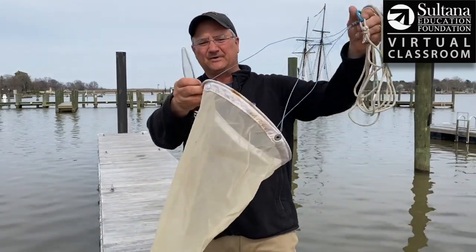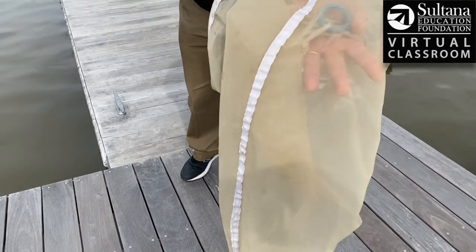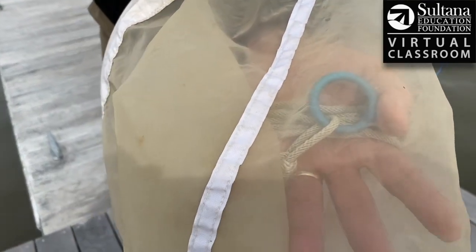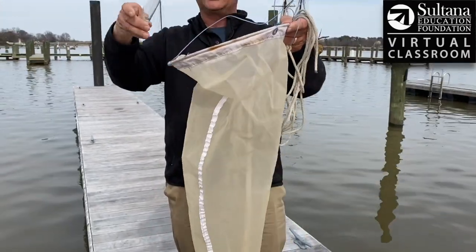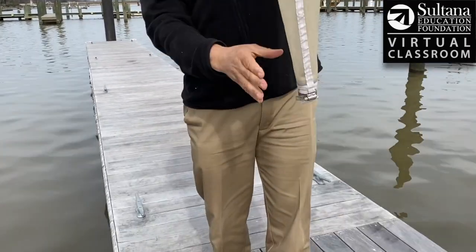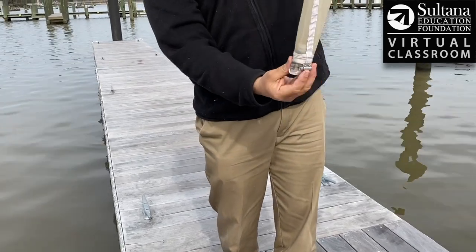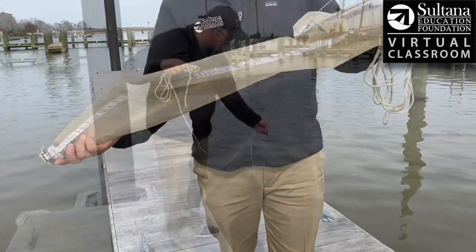To catch plankton I'm going to be using this very simple net. It has a very fine mesh — you can see my hand there. The mesh lets algae flow through, but hopefully it'll catch a few animals. I have this little test tube that I insert; it goes down to the bottom. We'll pull the net along this dock and hopefully the creatures will end up in this little tube at the bottom.